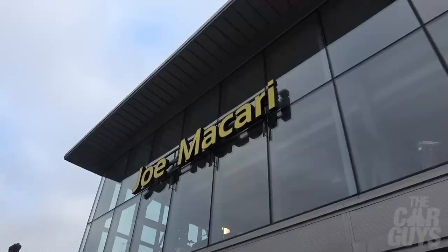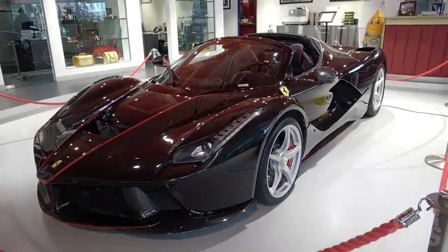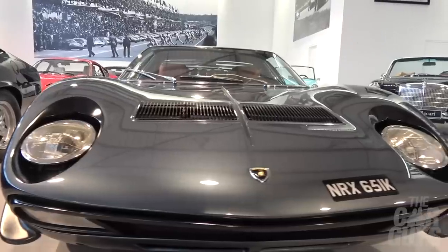Welcome to The Car Guys and welcome to Joe Macari's in London, a super hyper car dealer I've never been to before. I'm here with Supercar Driver, it's a breakfast meet. I've brought the 718 Spyder and we're here for a bit of supercar shopping. Is there anything here that could vie for the replacement for the Ferrari F40? Let's find out.